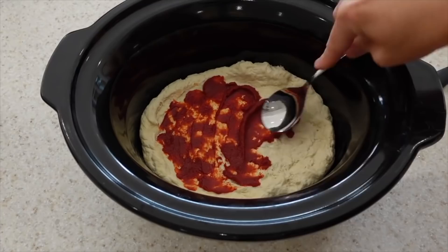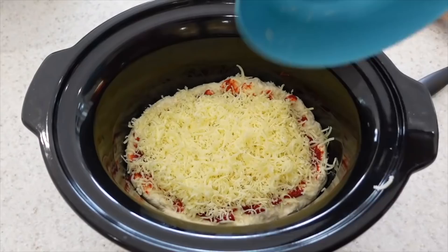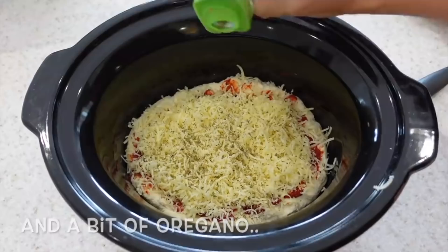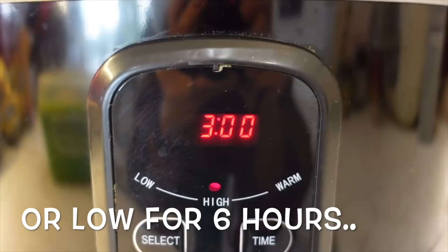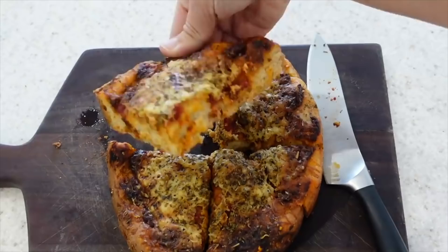Today we're going plain because I've run out of things in the fridge, so just some tomato puree on the base and some cheese — but the great thing about this is you can add pretty much anything you like: olives, salami, ham, peppers. Pop the lid on and let it cook on high for three hours. This is great to put in your slow cooker before you go on the school run so that when you come home, get the kids' homework done, your pizza will be ready when you're ready to eat your dinner.